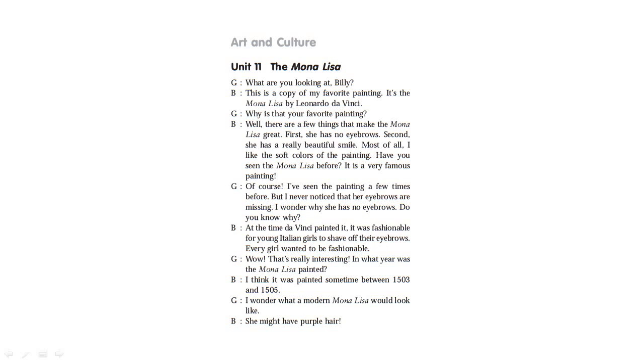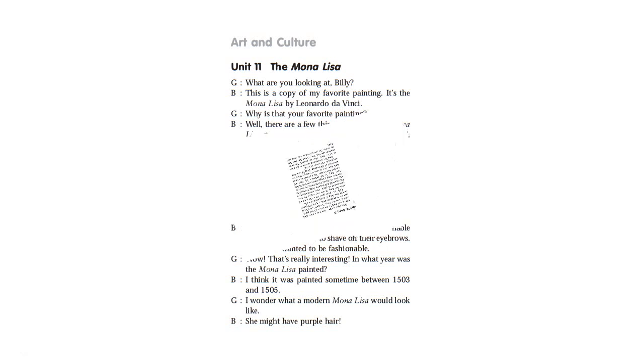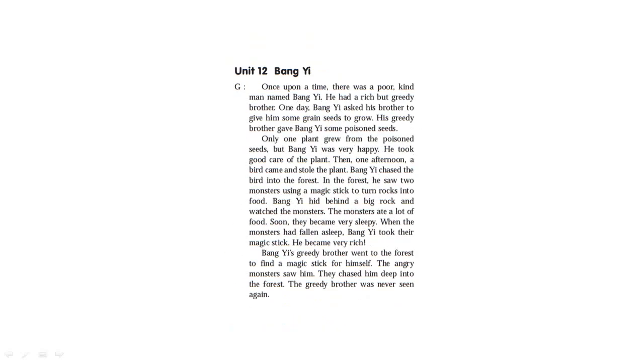Wow, that's really interesting. In what year was the Mona Lisa painted? I think it was painted sometime between 1503 and 1505. I wonder what a modern Mona Lisa would look like — she might have purple hair.